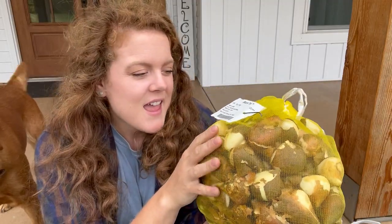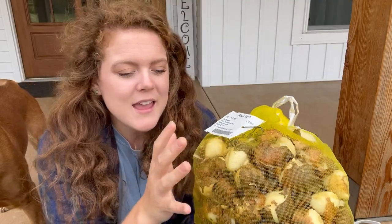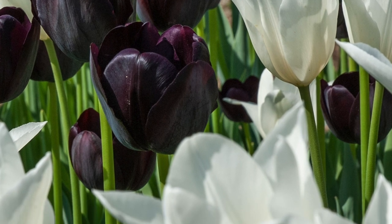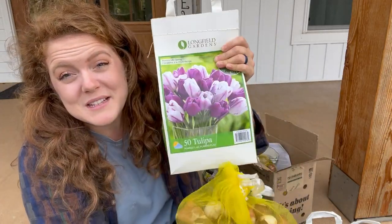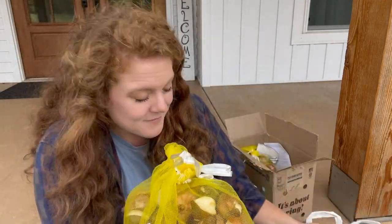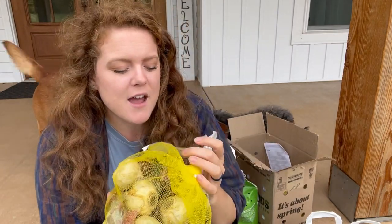The first variety I got is called the Black Tie tulips. There are 100 of these tulips in this bag, so we're going to have a lot to plant today. They grow 22 to 24 inches high, and these I thought were really cool — they have basically black tulips and white tulips, and I think those will look really nice intermixed with the purple and white stripes, so we'll have black, white, and purple.